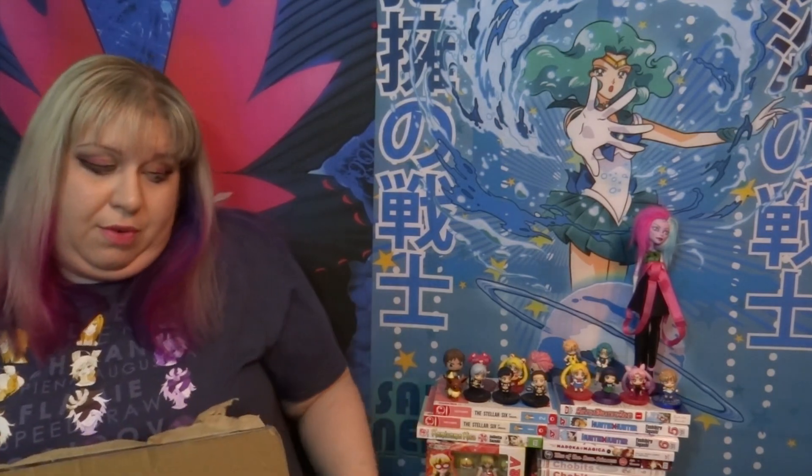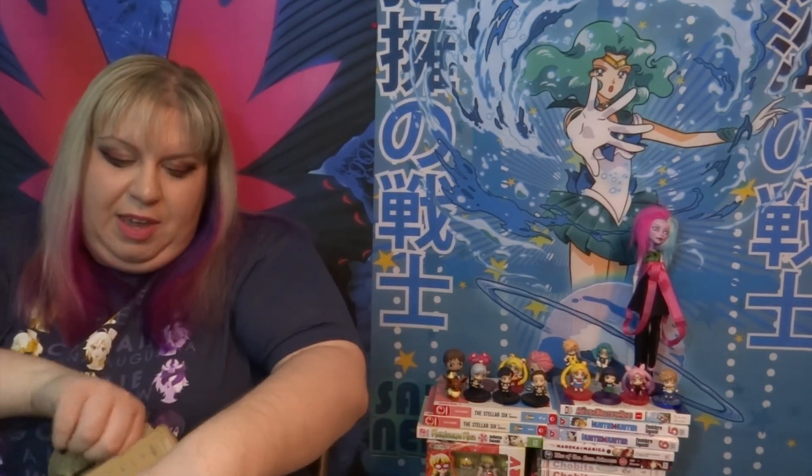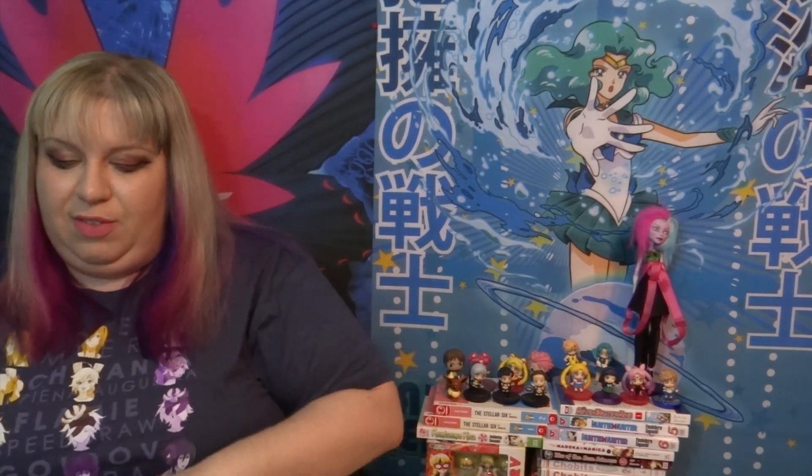So if you've never ordered from AmiAmi.com before, it is a site that sells Japanese figures and merchandise from anime and stuff, and you know it's authentic because it comes straight from Japan. You pay in yen.